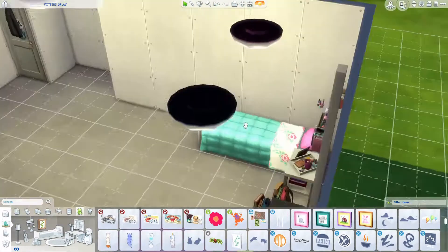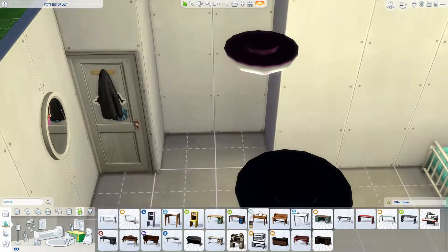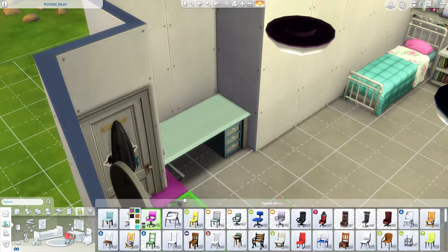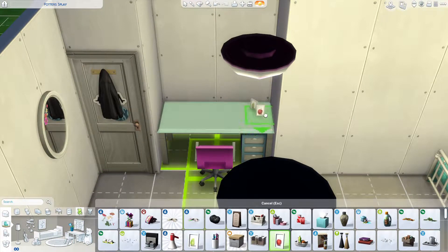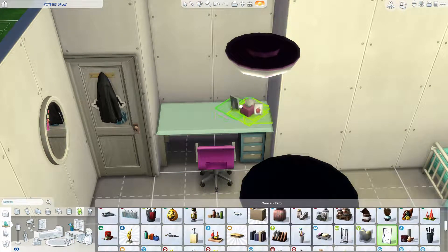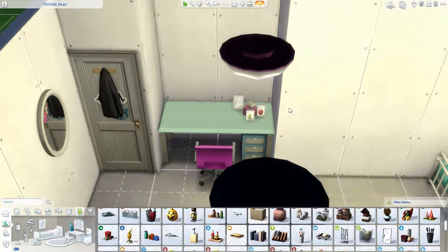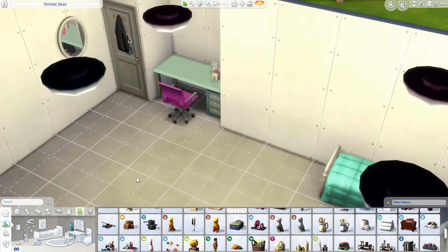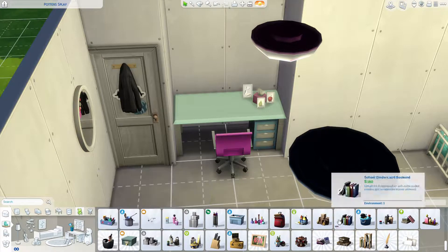She's got to have her boy band posters. Boys' rooms were pretty difficult for me — I'm not great at those. I also didn't put any computers in the room, because honestly, what kid has a computer in their room? I might have put in a tablet.